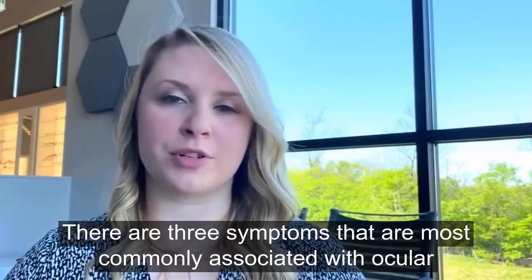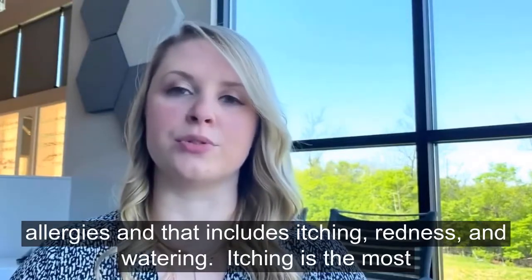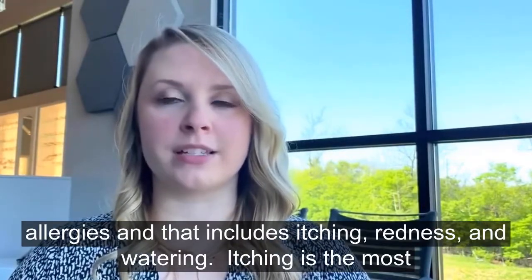There are three symptoms that are most commonly associated with ocular allergies, and that includes itching, redness, and watering.